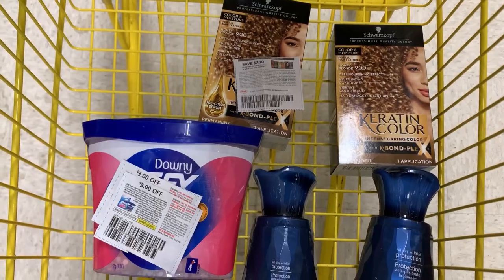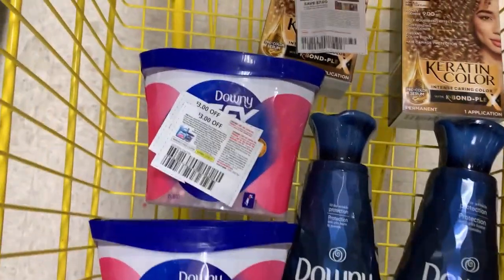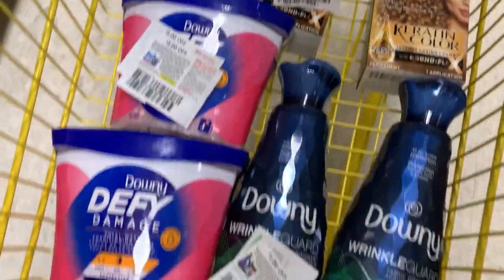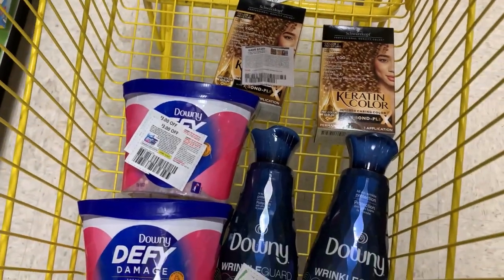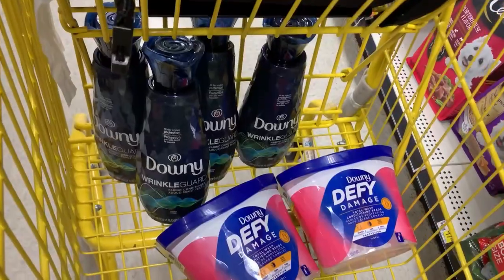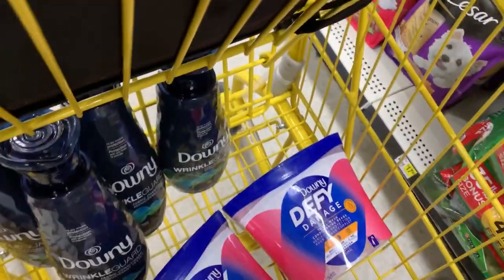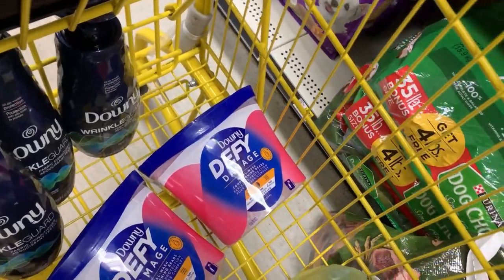Here is my first transaction: two of the Defy Beads, two of the Wrinkle Guard, and two hair colors. After all coupons my subtotal should be about 40-something cents. My next transaction will be four of the Wrinkle Guard and two of the Downy Defy. I'll come back with my receipts.